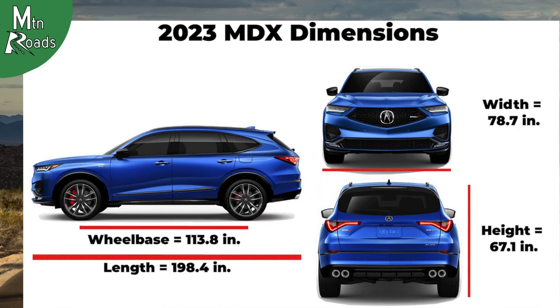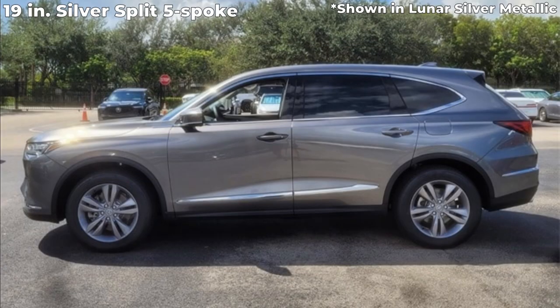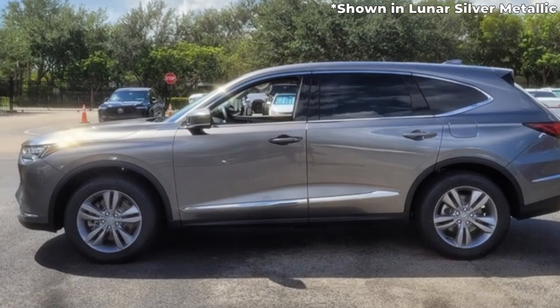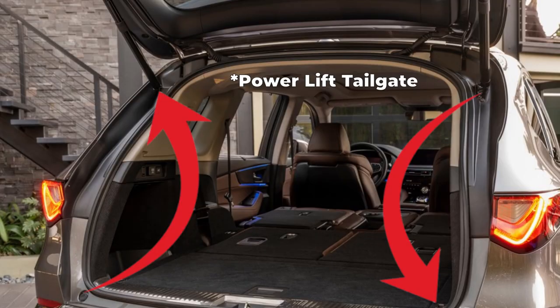Here are the dimensions of the 2023 Acura MDX. From here we'll just be giving you highlights of the standard features in each MDX trim. We'll start with the standard features on the MDX. The MDX rides on 19-inch silver split 5-spoke wheels. Acura's dual-eye LED headlights sit on the front and chicane LED taillights sit on the rear. Heated side mirrors with LED side mirror direction signals sit on the driver and passenger doors. The MDX also gets a power lift gate.